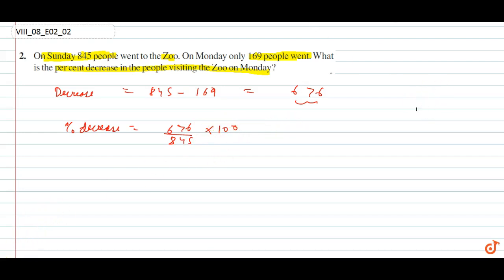This is approximately equal to 80 percent. So there is an 80 percent decrease on Monday in the number of people visiting the zoo.